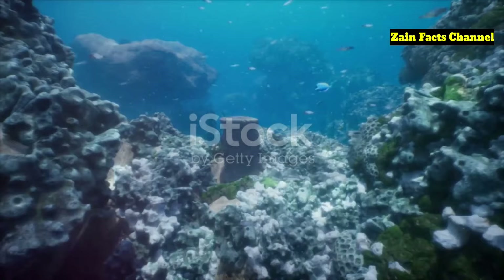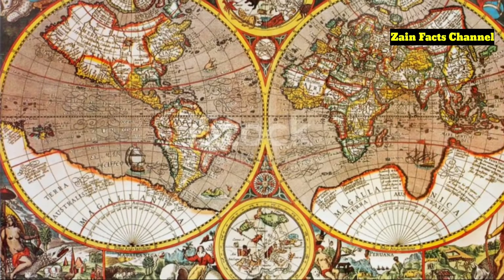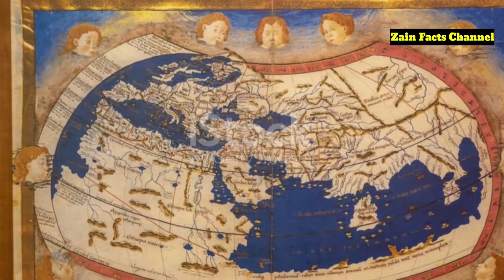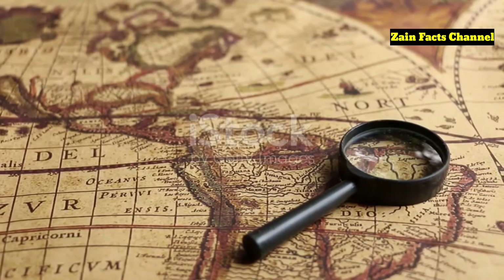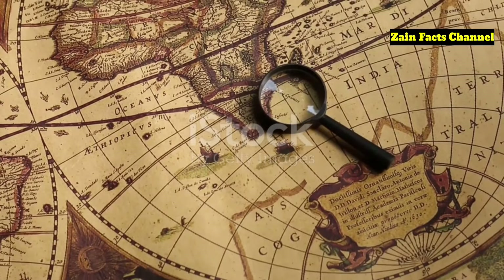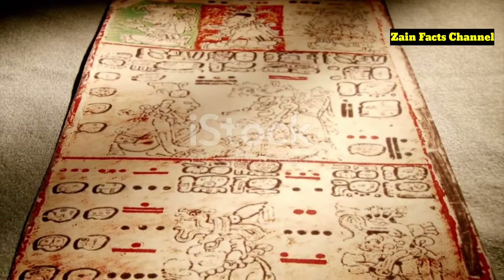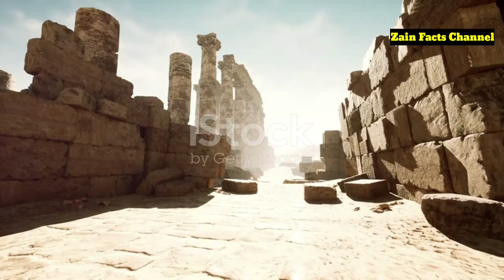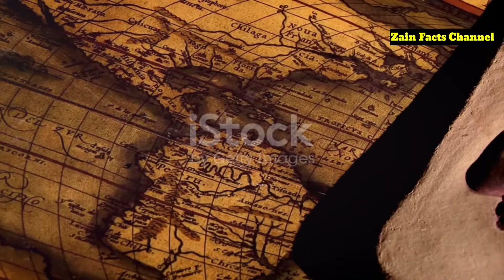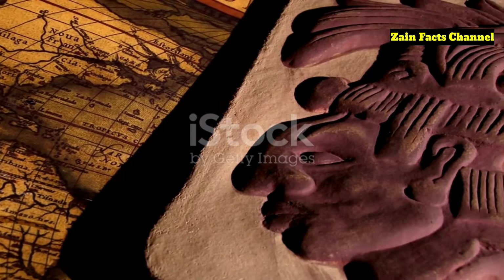The Piri Reis map challenges our understanding of history and the capabilities of ancient civilizations. If the map does indeed show Antarctica as it was thousands of years ago, it suggests that ancient peoples possessed advanced geographic and cartographic knowledge far beyond what we currently acknowledge. This opens the door to fascinating but controversial ideas about human history and the potential for lost knowledge. The map was rediscovered in 1929 in Istanbul's Topkapi Palace, bringing it back into the spotlight and sparking renewed interest in its mysteries.